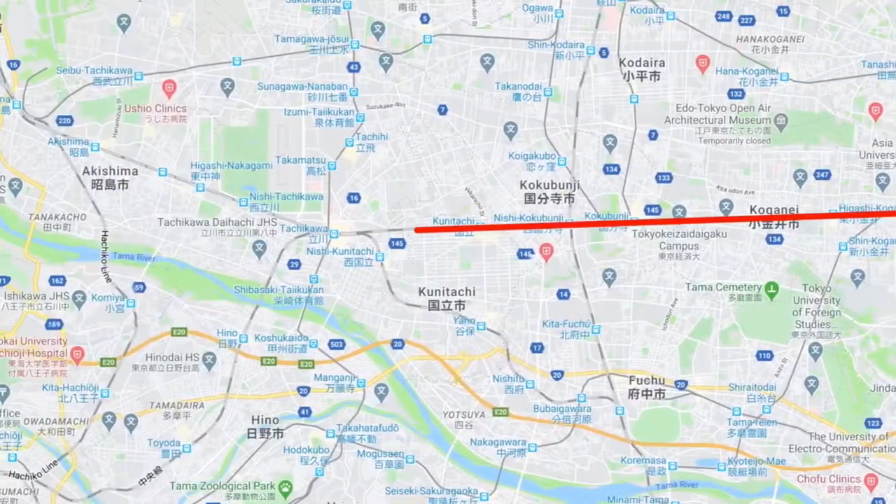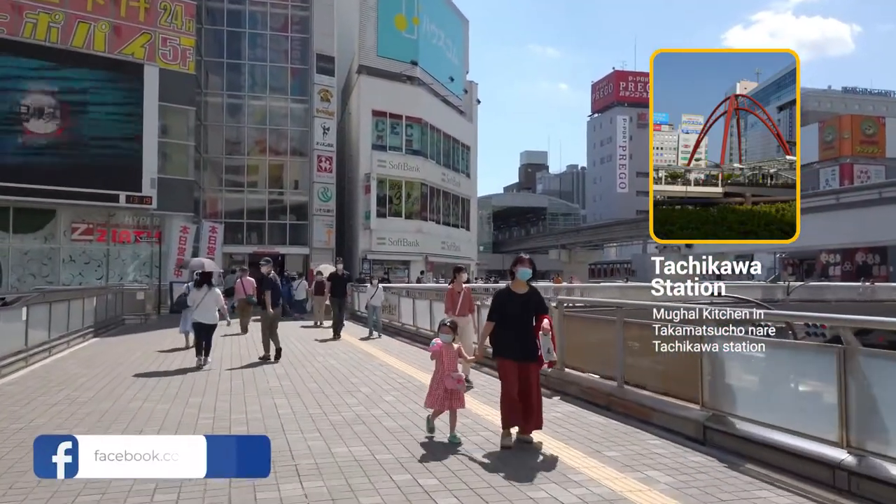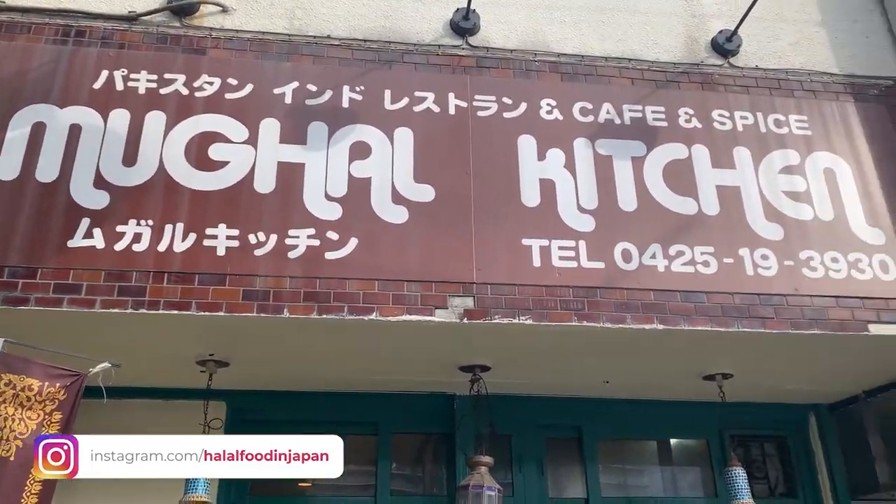Assalamu alaikum everyone, this is Jasmia from Halal Food in Japan. Today I am in the Tachikawa area, near Tachikawa Station. From the north exit of Tachikawa Station, about 15 minutes walking distance, there is one halal restaurant plus grocery shop. It is actually a Pakistani shop — the owner is from Pakistan — and the restaurant name is Mughal Kitchen.